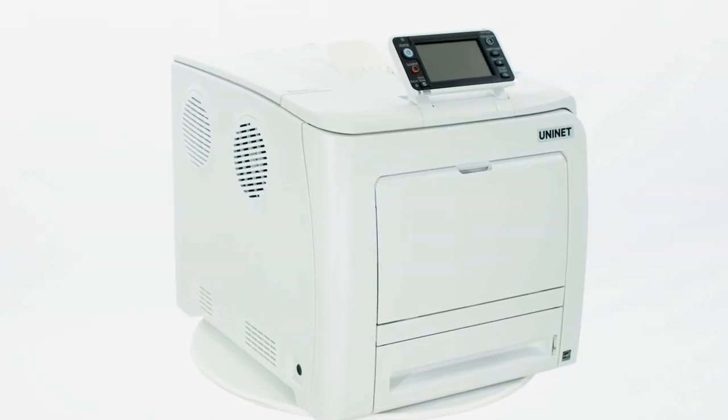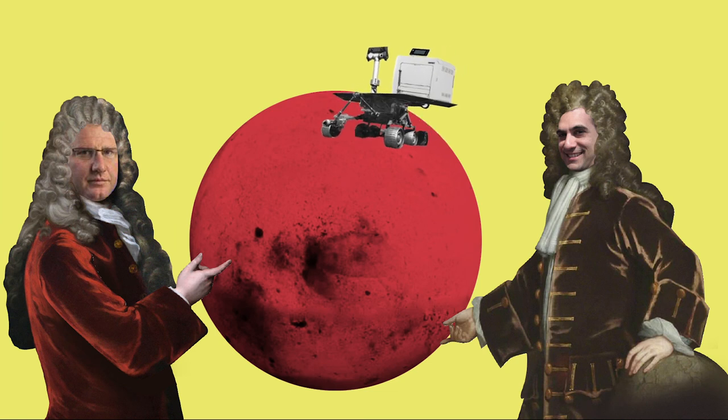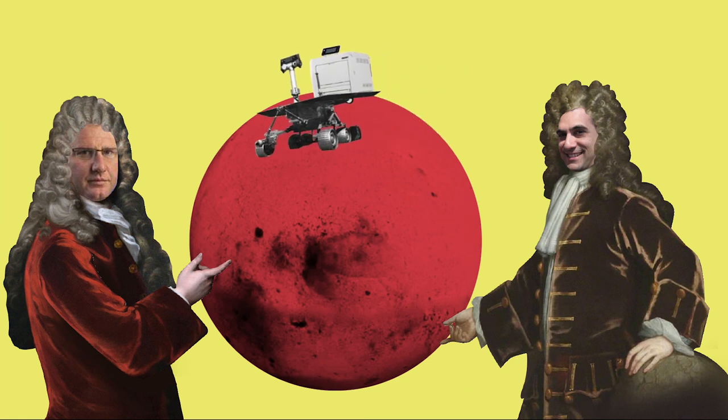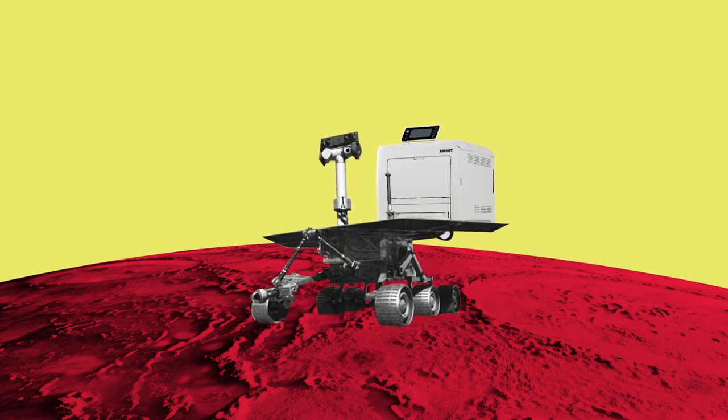When asked about the next natural step for the future of white toner transfer printing, Sir Saperidi and Sir Dovey don't hesitate when answering: 'Our next goal will be launching the red toner printing market on Mars.' Uni-Net iColor — your future, our business.